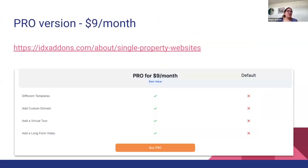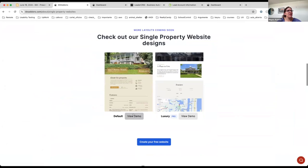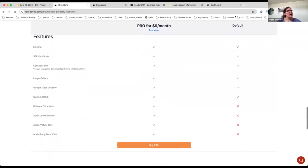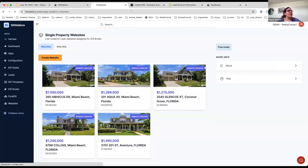You can read more information about single property websites on this link. It's going to show a video review, some demos, and all the features included. There's a comparison chart showing what's included in the pro version versus the default one. In this new version, we are adding four new things: you'll be able to choose between different templates, add a custom domain, add a virtual tour, and add a long-form video.